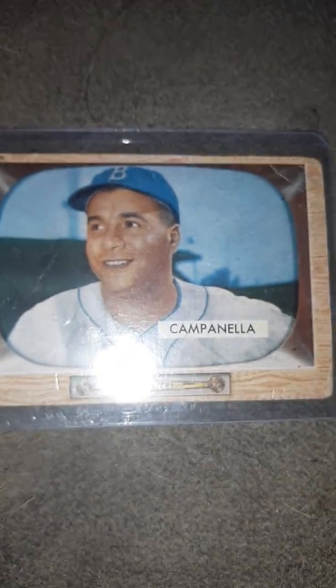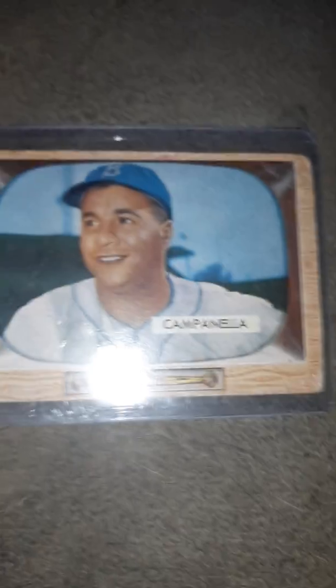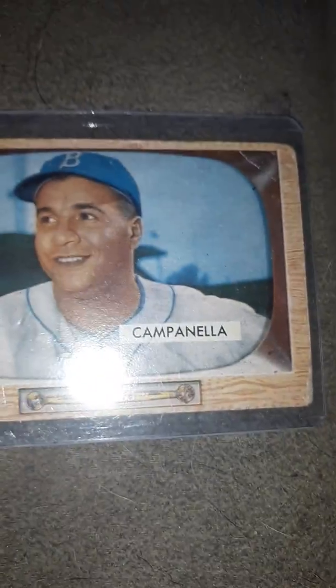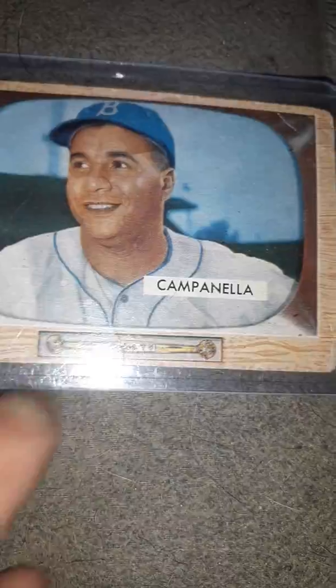And then you've got the '55 Bowman, which I think is a very beautiful card. You look at it — it's very beautiful with those borders. I don't see too much wrong with this card. Look on the back — yeah, there's a little grease stain right there.